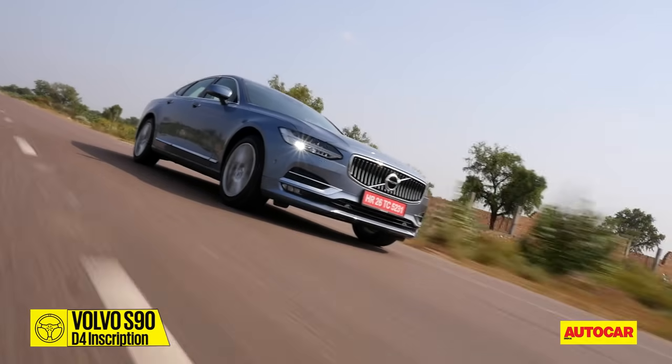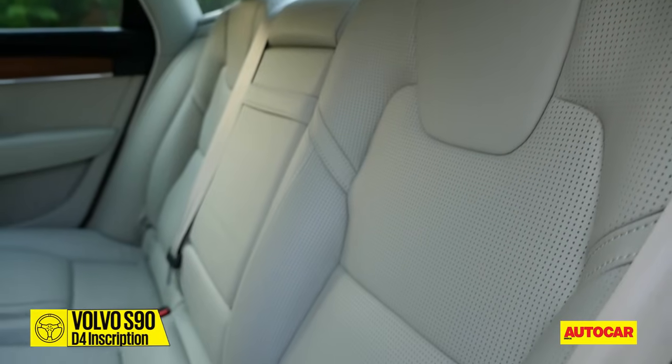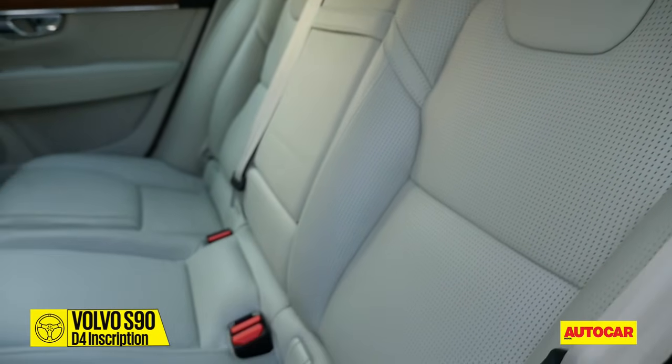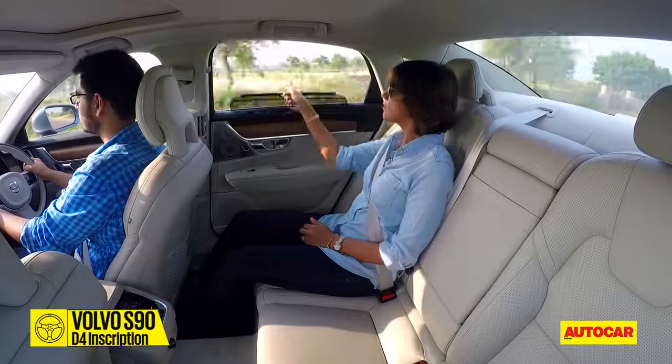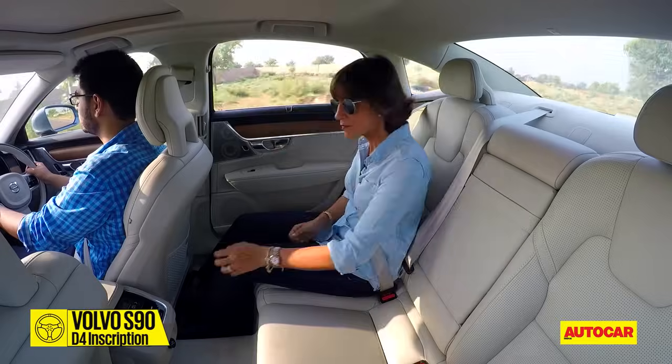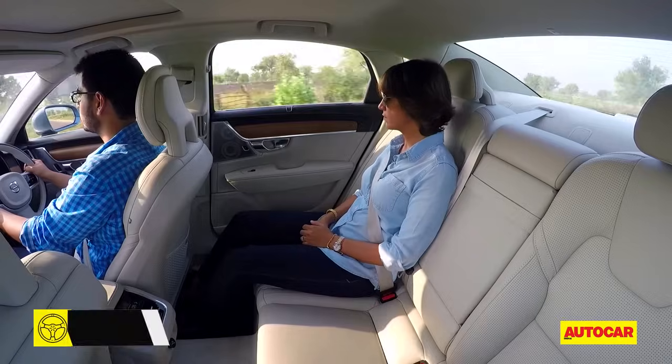Still, with the amount of legroom, it does allow the rear seat passenger to sit with legs crossed or stretched out, so you can get really comfortable. In addition, there are side blinds and a touchscreen for the climate control for rear passengers too. However, there's no rear sun blind.